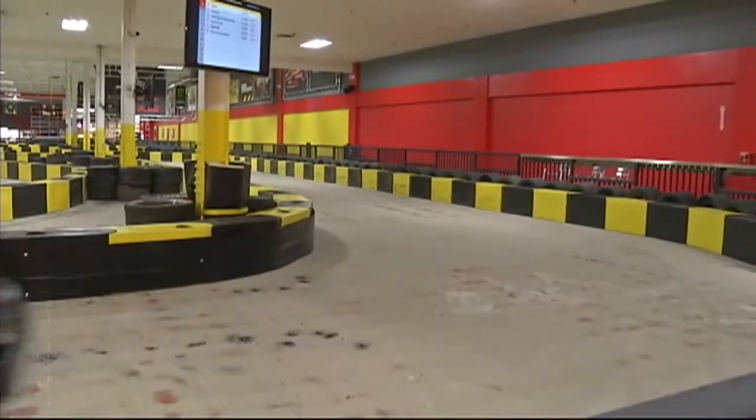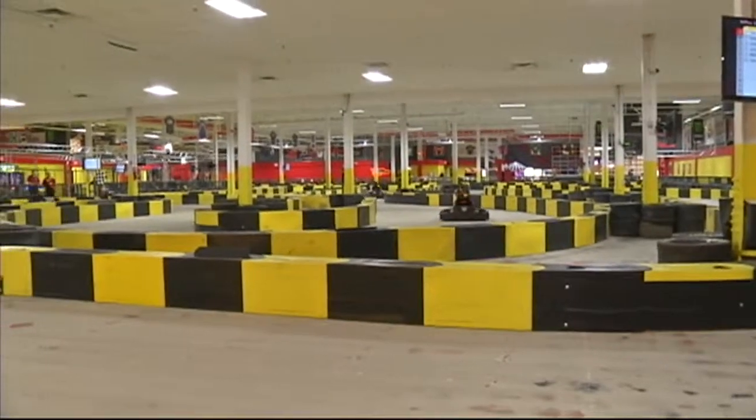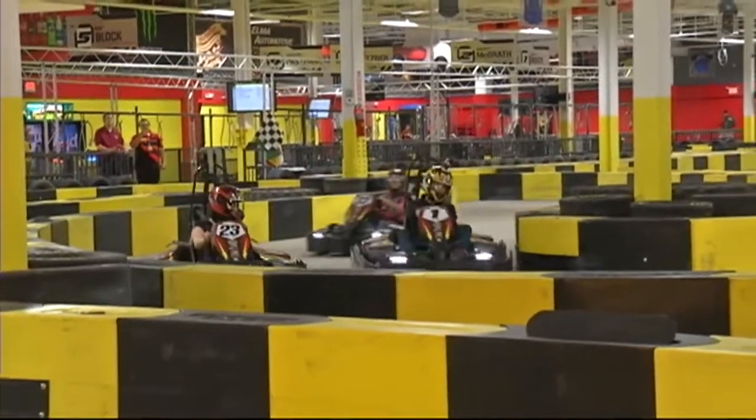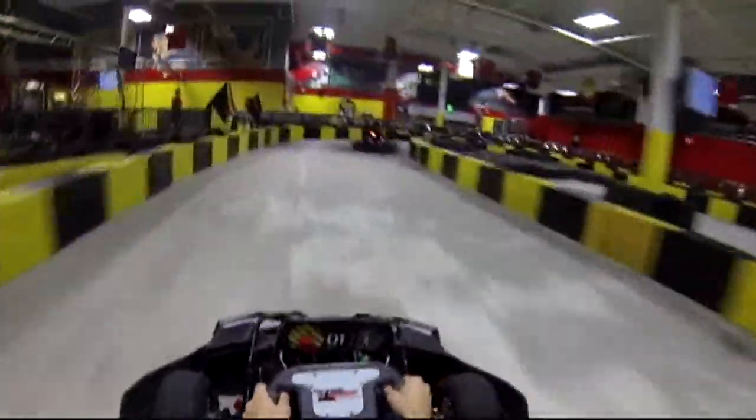We went over to the Walden Galleria yesterday — we told you about a new attraction in Buffalo called Pole Position Raceway. I took a spin on the indoor racetrack, so let's take a look at what happened. The mall is no longer just for shopping; high-speed entertainment has a new home at the Walden Galleria.